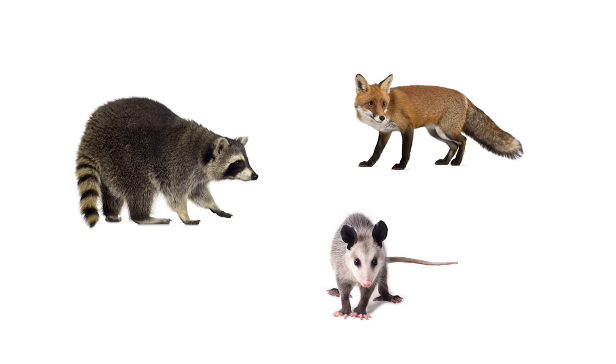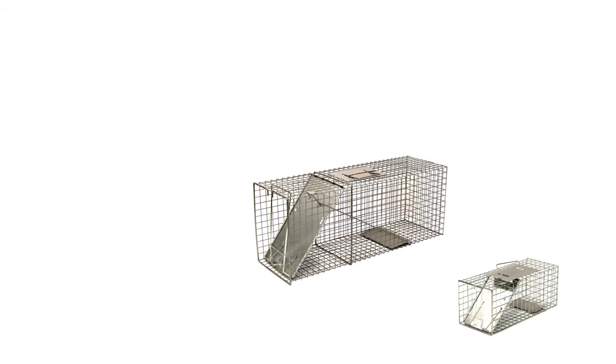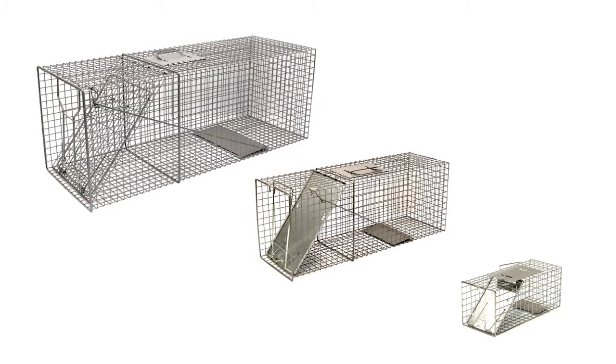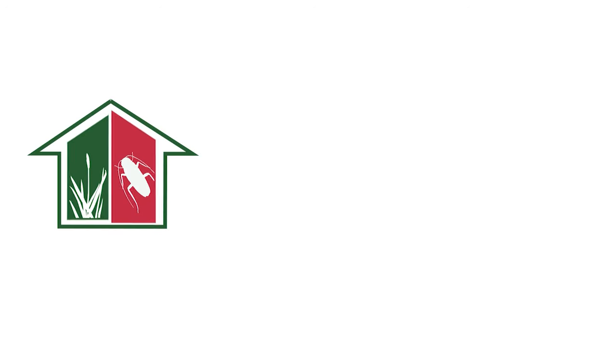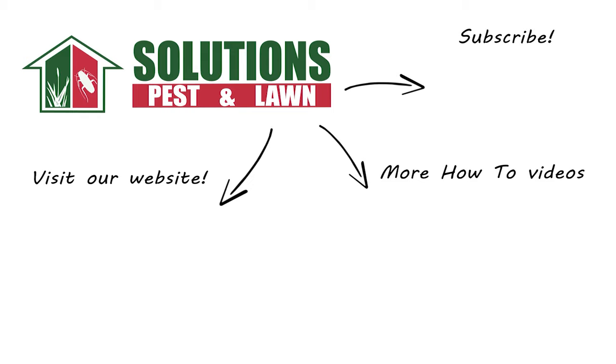Wild animals pose a risk to our property and health, but we can humanely control them with professional-grade products and tips from Solutions Pest and Lawn. We guarantee these products will help you safely remove wild animals from your property, and we offer same-day shipping so you can get control quickly. Visit our website to get your products today. If you like this how-to guide, please share. If you're new to our channel, subscribe for more how-to and product videos, and contact us for more tips, tricks, and DIY pest solutions.